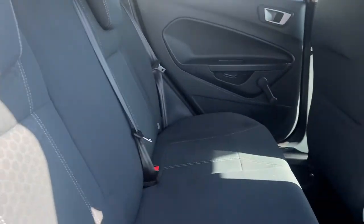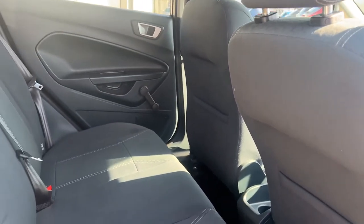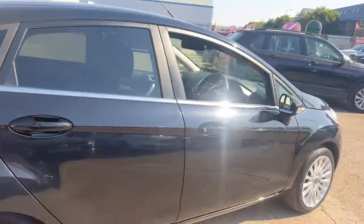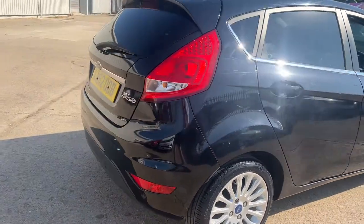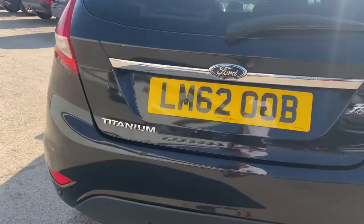Again immaculate inside. This is one of those cars that are very hard to find. It really is a nice example. Looking around it, not a mark on the car. Finished in phantom black metallic. It's a Titanium model.